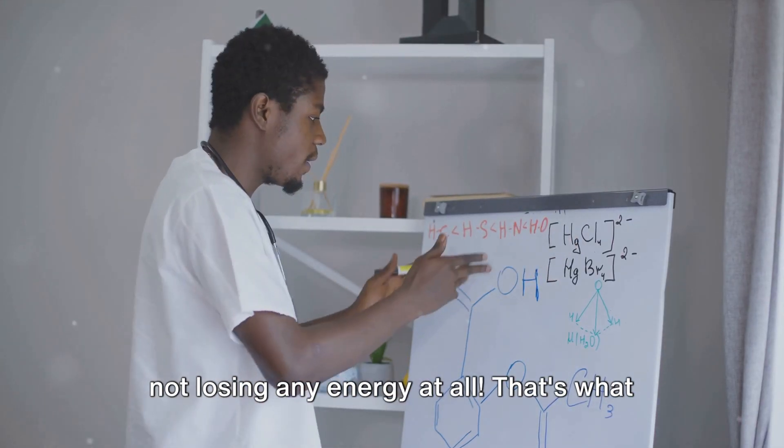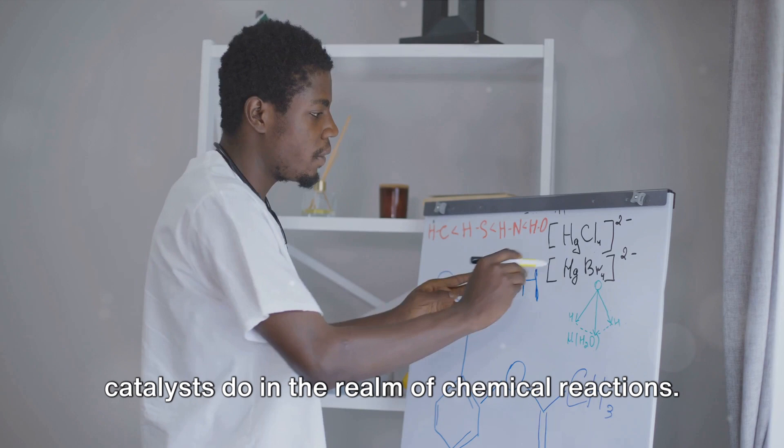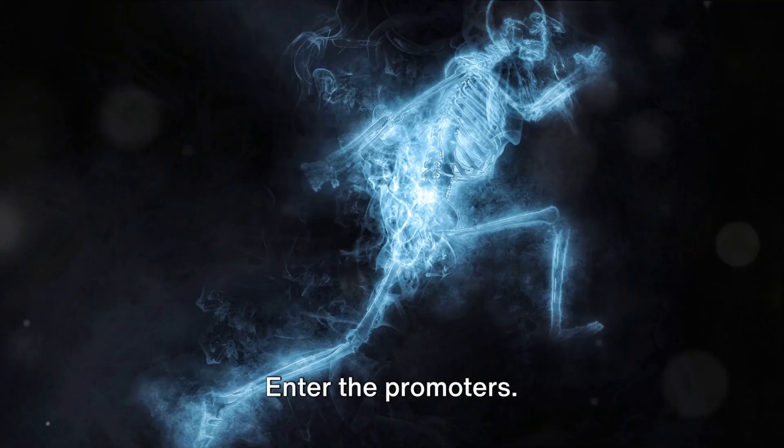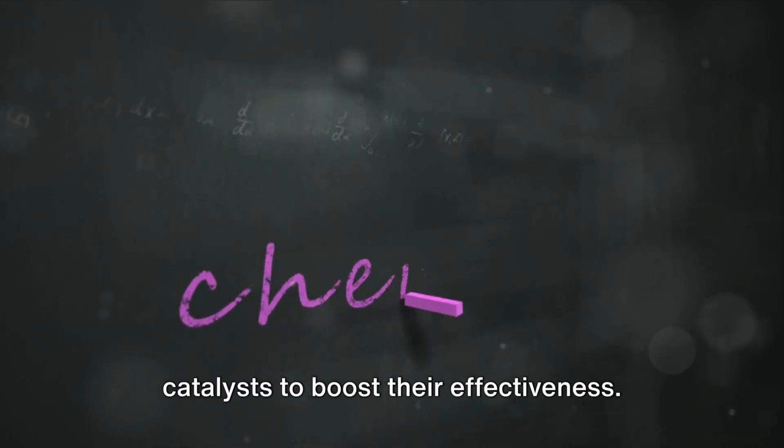Imagine being able to run a marathon yet not losing any energy at all — that's what catalysts do in the realm of chemical reactions. But the story doesn't end there. Enter the promoters: elements that are added to catalysts to boost their effectiveness.